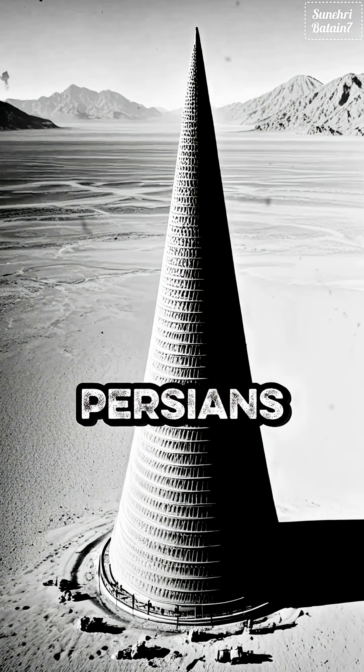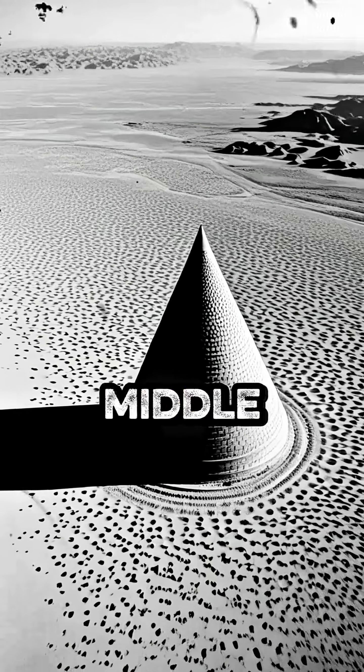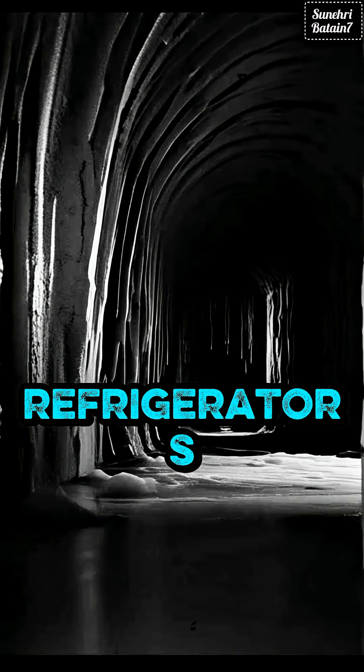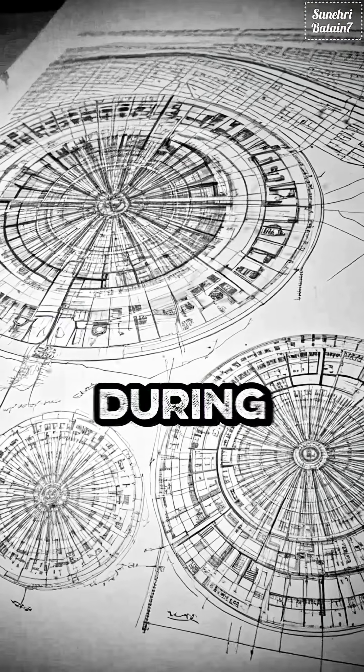In 400 BC, the Persians did something unbelievable. They built the world's first refrigerators in the middle of the desert without a single piece of electricity. These ancient refrigerators were called yakshals, meaning ice pits. They were massive cone-shaped structures, some over 60 feet high, built during the Achaemenid Empire.